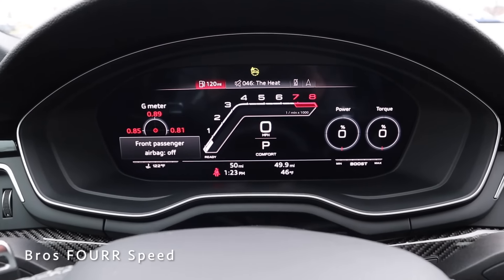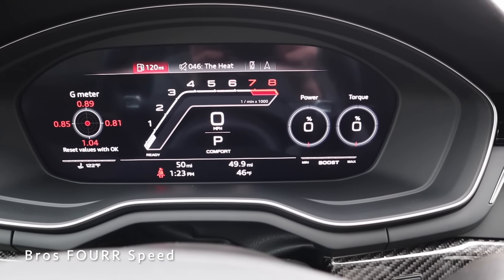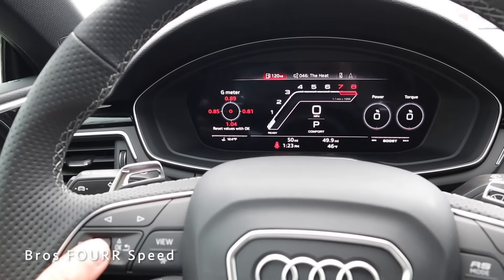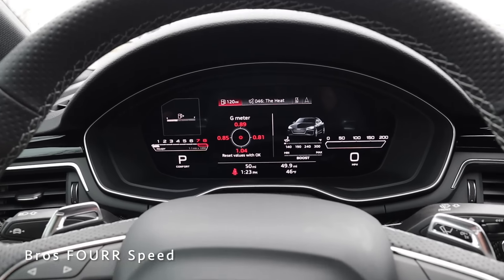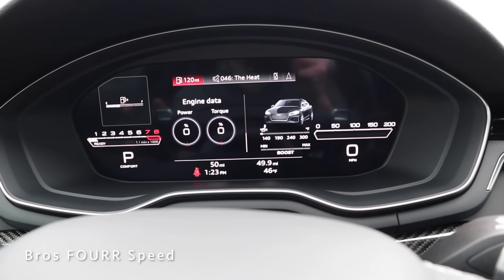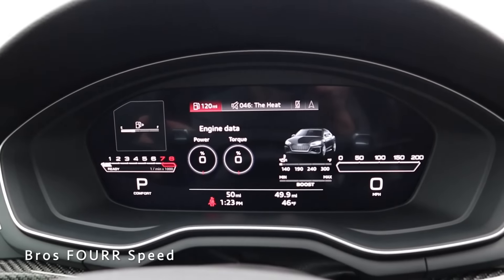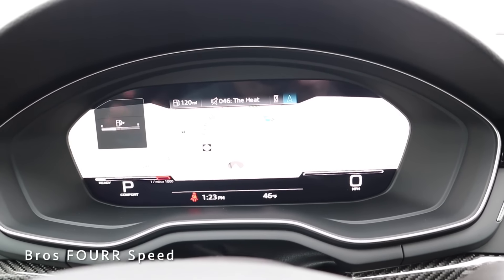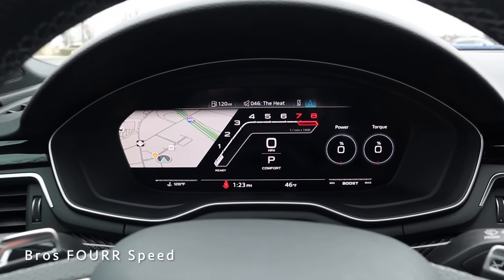The Audi RS5 features a full LCD display for the gauge cluster. In performance mode you get a large tachometer, gear indicator, speedometer, and power and torque readouts on the right with a G-meter on the left. You can scroll to see tire pressure or tap the view icon to cycle through different layouts. Using the left and right icons you can see audio system info, phone info, and full-view navigation, which looks fantastic.